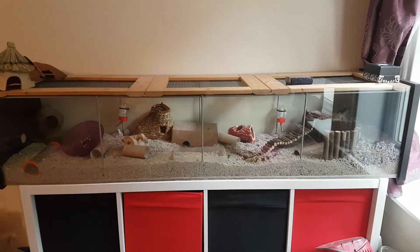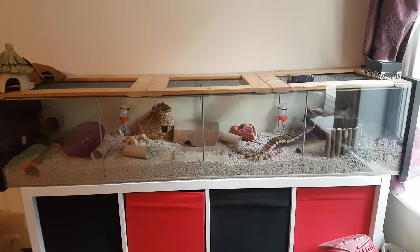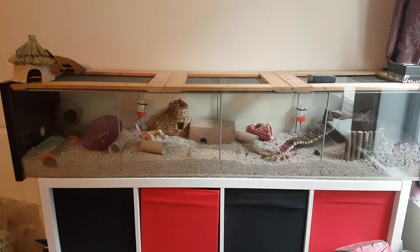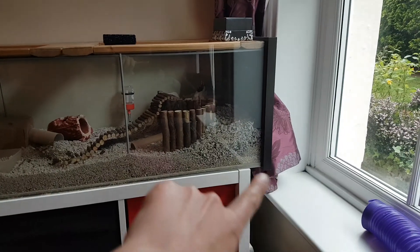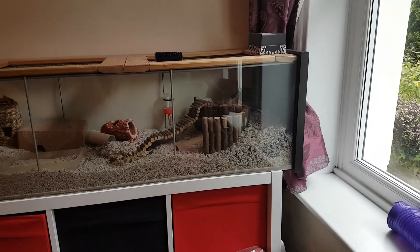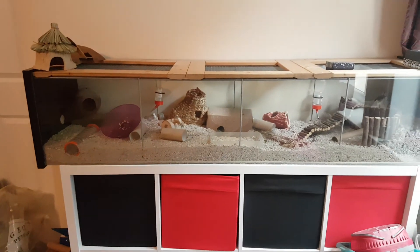I'll get rid of his bedding and stuff, change the toys around, and then review it to see how long it lasts. I know the areas he spends the most time in — like his bed area, right down there. He's pretty much in that area about 70% of the time, and then he's just running around everywhere with some little food hiding places.